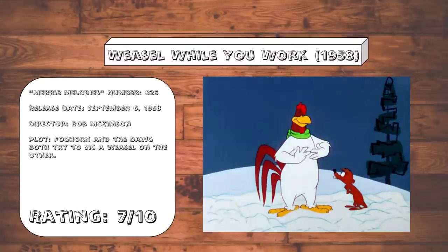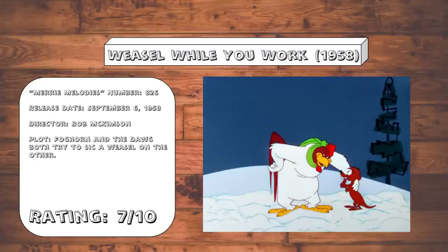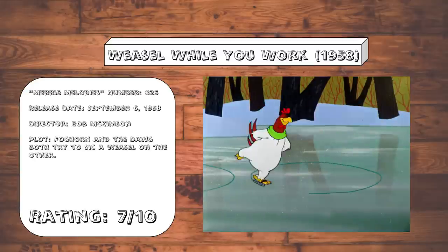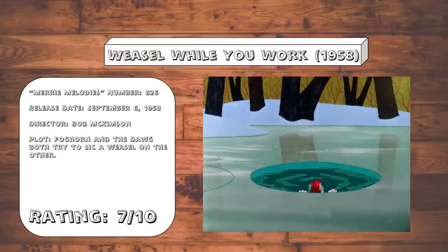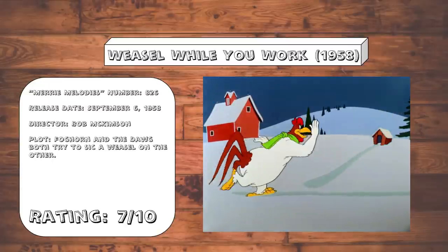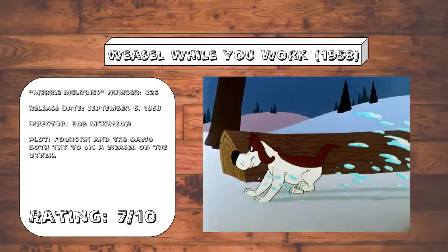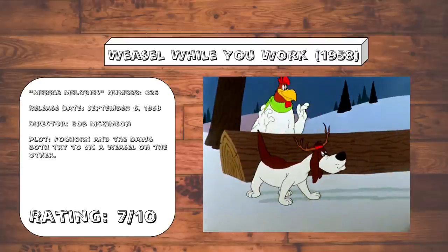Weasel While You Work. Is it really possible that they've gone this far in the Looney Tunes catalog and they've never told a Foghorn Leghorn vs. Dog cartoon in the winter? That one change manages to open itself up to some new slapstick gags. And it's been quite a while since we've seen a good old-fashioned rivalry cartoon between these two. It's still as enjoyable as it's ever been, even with slightly weaker animation.